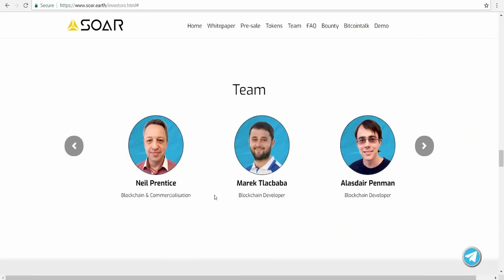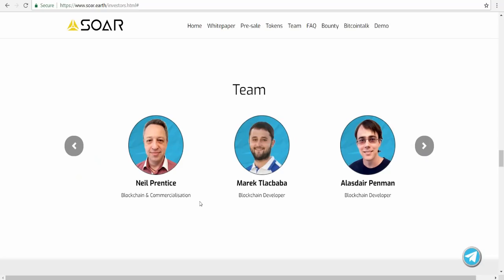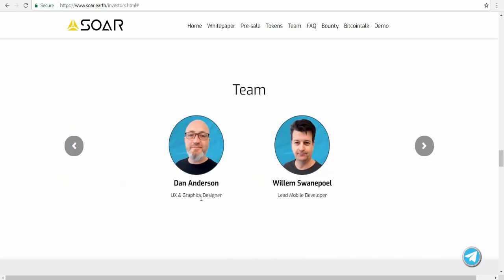Next is the team of Soar. The CEO and geo-mapping expert is Ami Farhan. Charlie Caruso is the Head of Partnerships. Chris Lowe is Lead Blockchain Scientist. There is also a blockchain and commercialization specialist, a blockchain developer named Tabaka, a blockchain developer named Alas, Dan Anderson as graphic designer, and William Swanepoel as lead mobile developer.